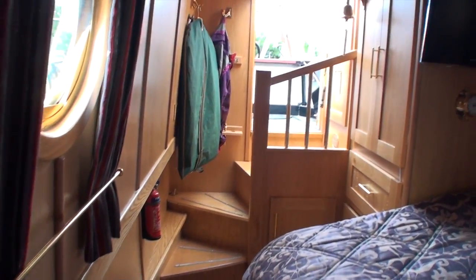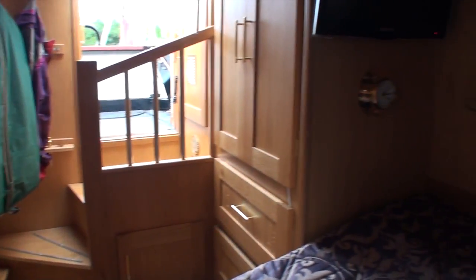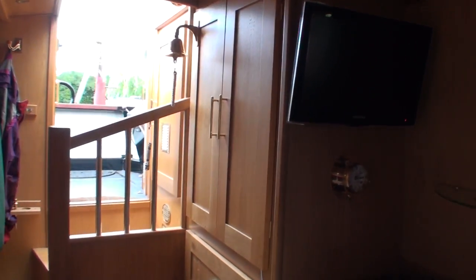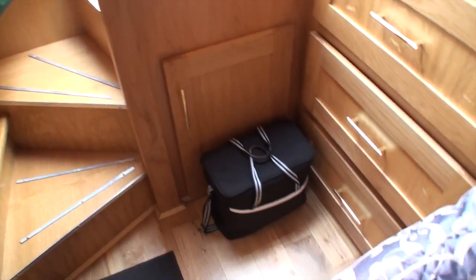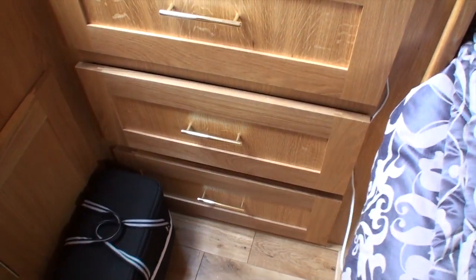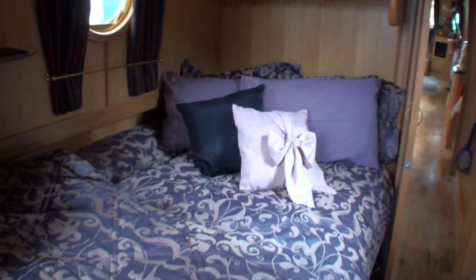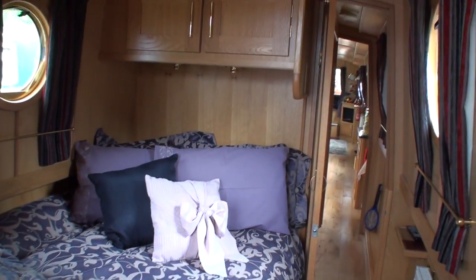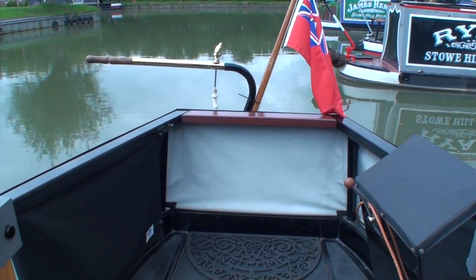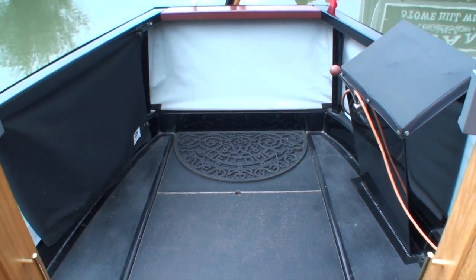The bedroom features a permanent double berth, wardrobe space, a chest of drawers built in, a second flat screen television, and overhead cupboards as well.